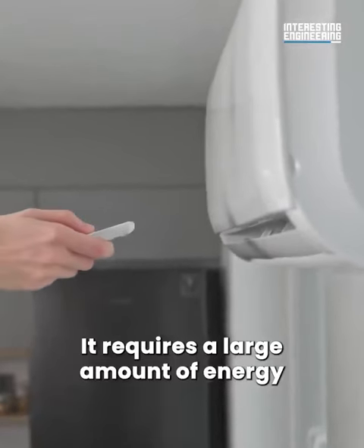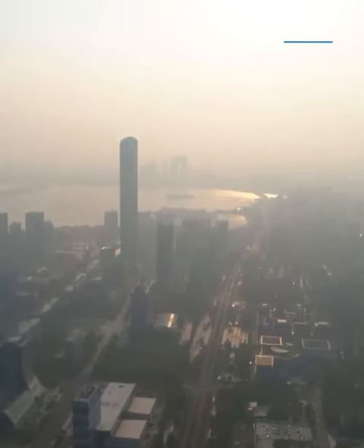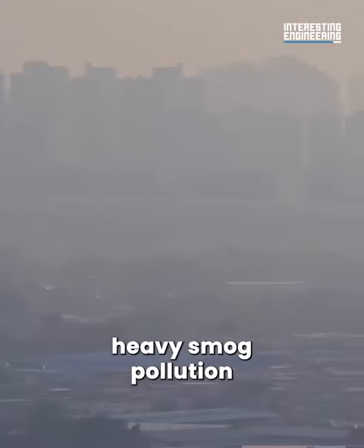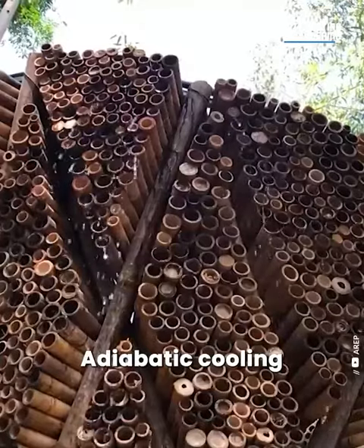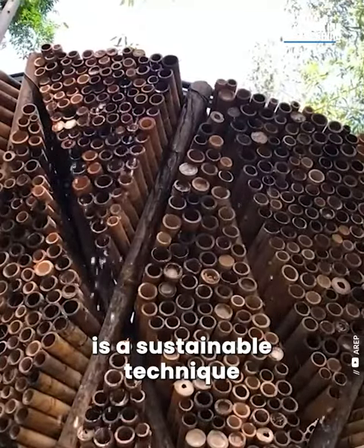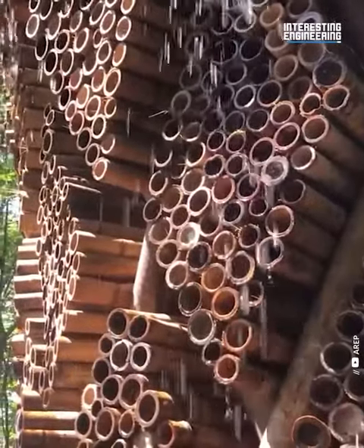Traditional AC requires a large amount of energy and leaks coolant gas into the atmosphere. This not only triggers heavy smog pollution, but also emits ozone-depleting substances. Adiabatic cooling is a sustainable technique that does not require any refrigerant gas.